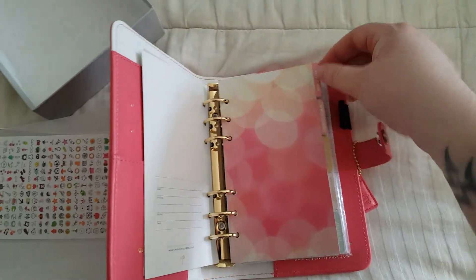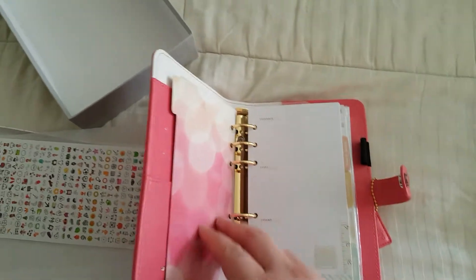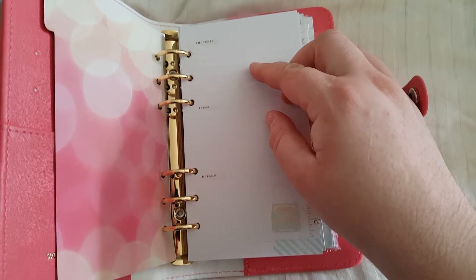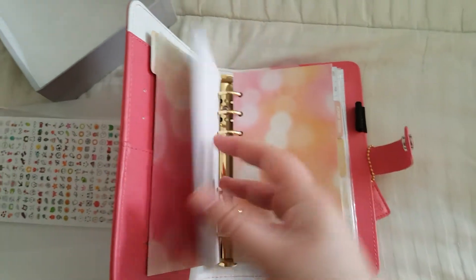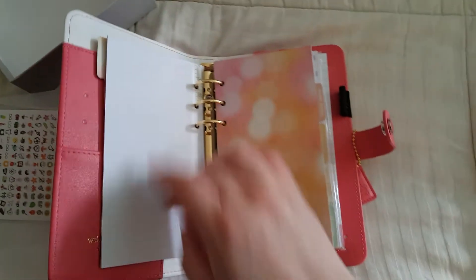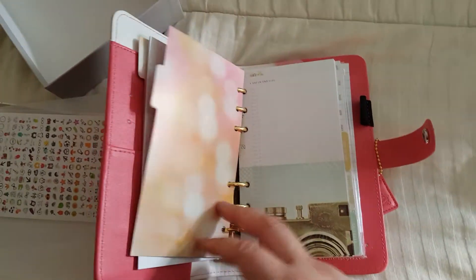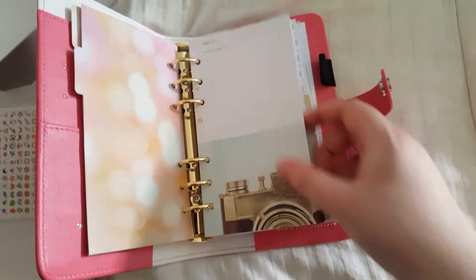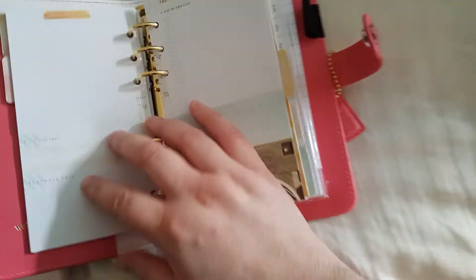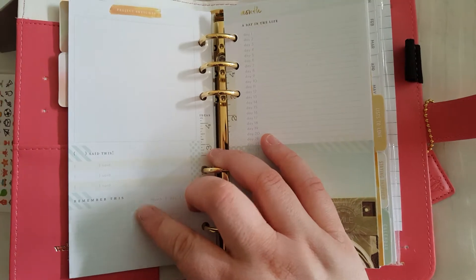And then the first tab is Write It Down. I love that — I think that's so pretty and it matches perfectly with the pink. So this says Thoughts, Ideas, Dreams. There are a few of those. And then on the back it's just lined. Then there's Memory Keeping, A Day in the Life, and it's 31 days for a month. I'm hoping there's 12, otherwise it wouldn't really make any sense. Then on the back it's Project Sketches, or Blank Said This, and Remember This.